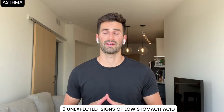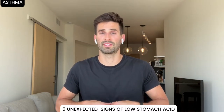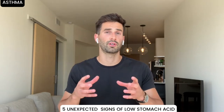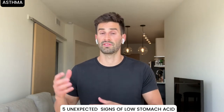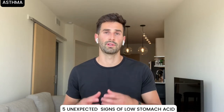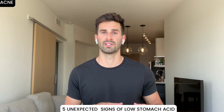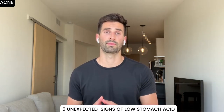Number two is asthma, which ties into poor digestion. When food isn't broken up enough in the stomach from low stomach acid, larger particles enter the small intestines where the immune system senses them, doesn't recognize them, causes an immune response and inflammation — one way you get that chronic inflammatory immune response that can lead to asthma. Number three is acne, which goes off the same dynamic: a lot of immune system reaction and inflammation manifesting in different ways, one of them being acne.